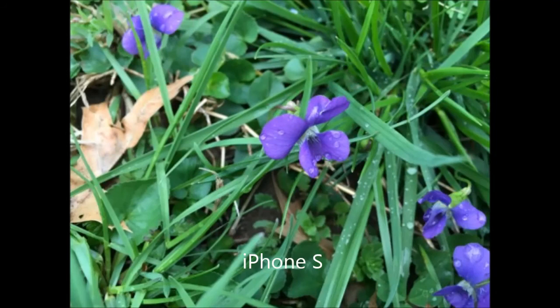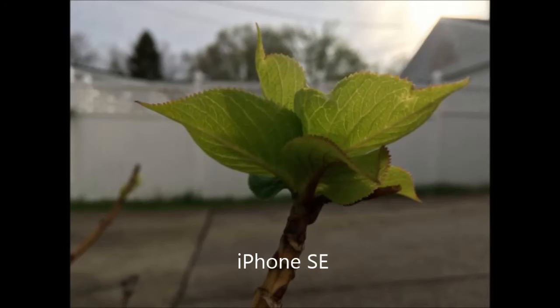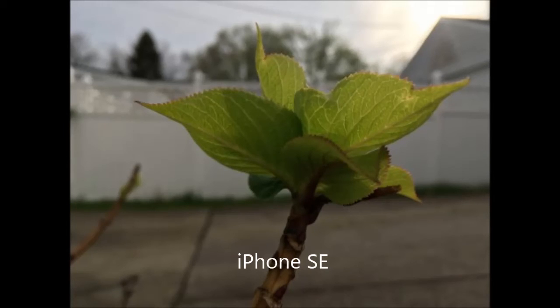Another key factor is some differences in the front camera of the devices. The new iPhone SE is equipped with an outdated front camera with a resolution of 1.2 megapixels and an aperture of f/2.4 — the same as was installed in the iPhone 5s.